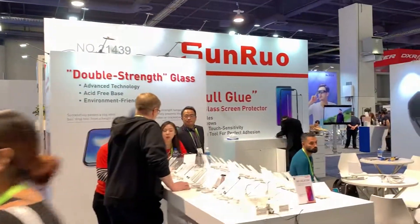Let's go across here and we'll show you their double-strength glass, which is critically important to everything.